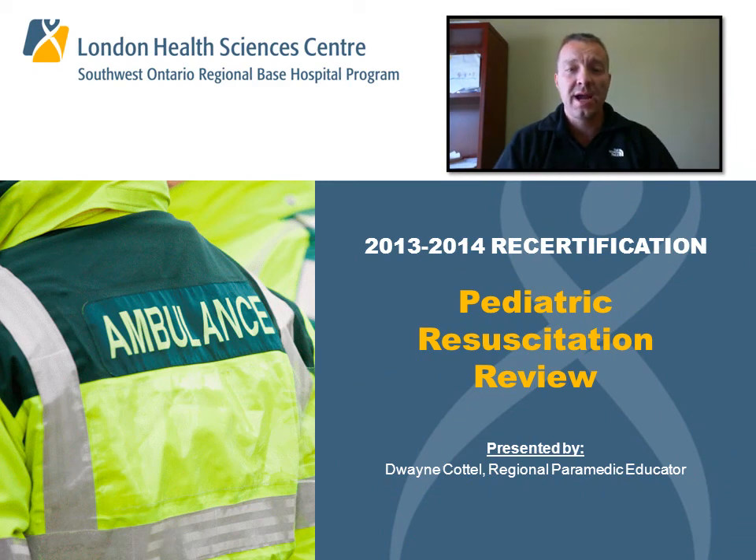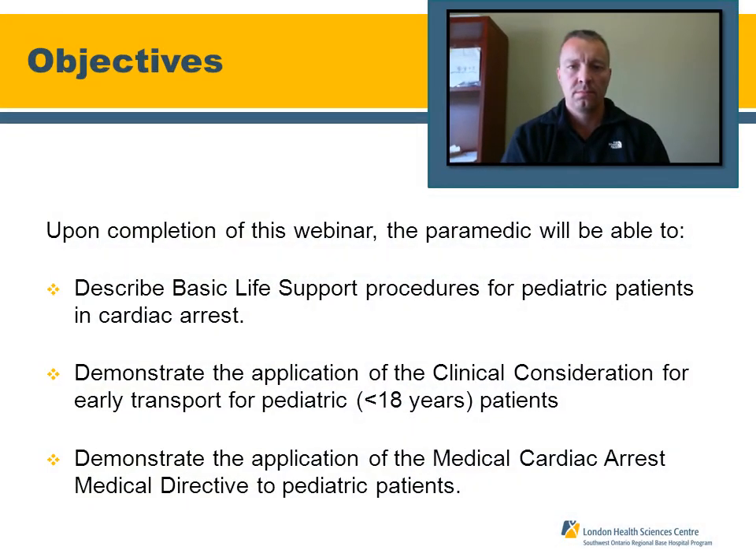Hello and welcome to your pediatric resuscitation pre-course review. My name is Duane Cattell, one of the Regional Paramedic Educators for the Bayes Hospital Program. Our objectives today are to describe BLS standards for managing pediatric patients in cardiac arrest, demonstrate clinical considerations for early transport for patients less than 18 years of age, and review the medical cardiac arrest directive as it relates to pediatric patients.